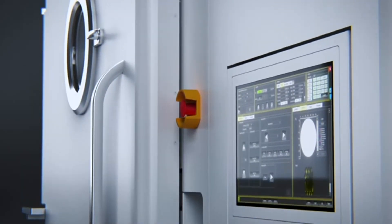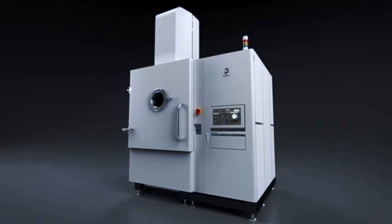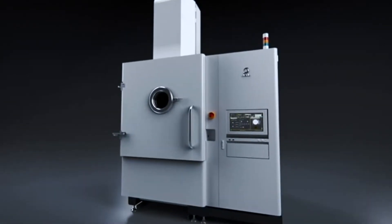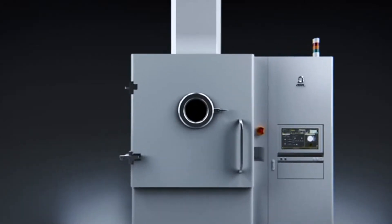JEOL began this new venture in 2014 and we are now prepared to be an integral part of the additive manufacturing industry with our established production, applications, and service and support capabilities.